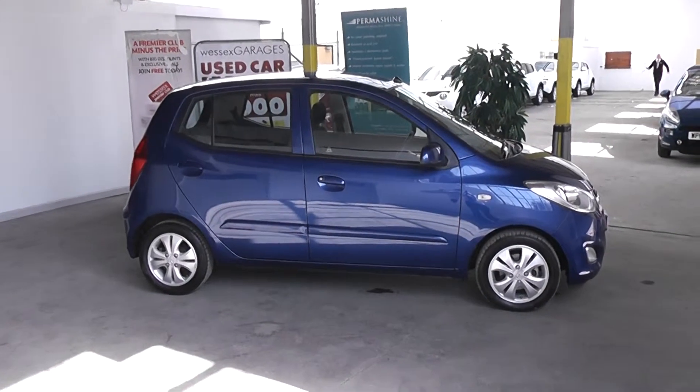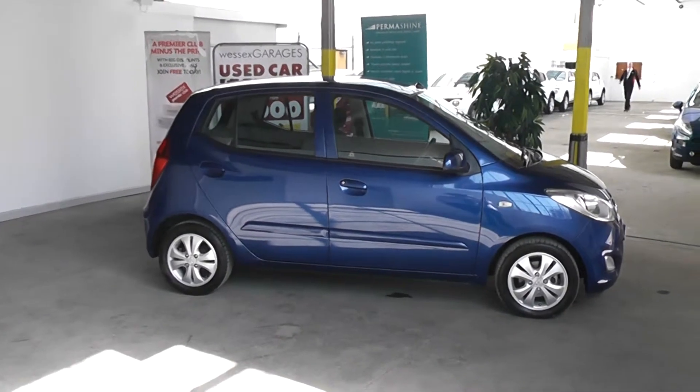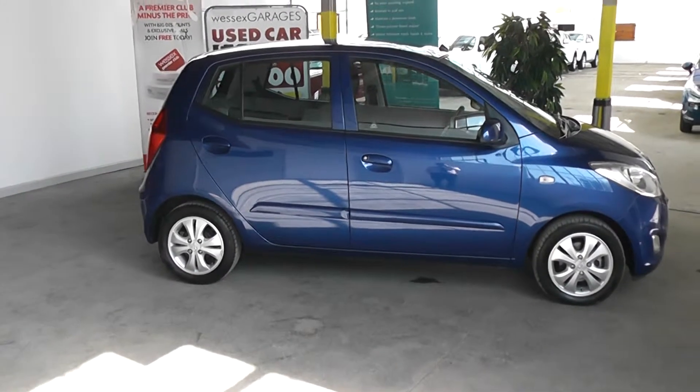Welcome to Wessex Garages Gloucester. The car we are looking at today is the Hyundai i10. The car has a 1.2 litre petrol engine, a manual gearbox, five doors, and is finished in a dark blue paint.